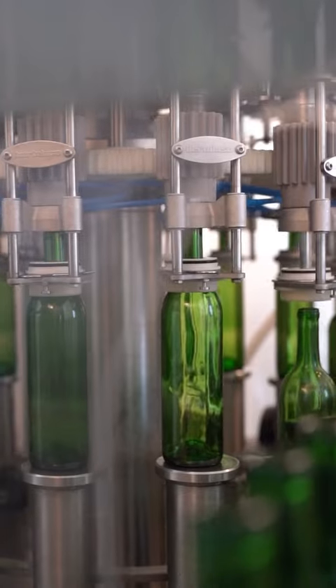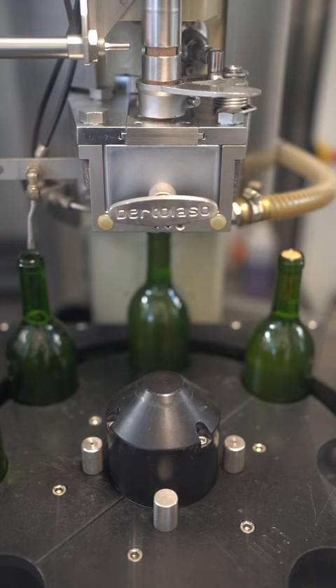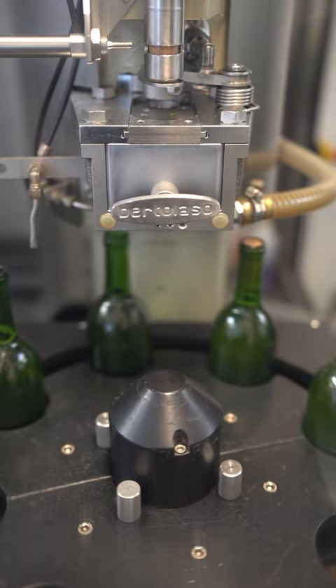In April, we finished up our spring bottling run. We bottled Riesling, Sauvignon Blanc, our Napa Valley Cabernet and Zinfandel. We're really excited about those vintages.